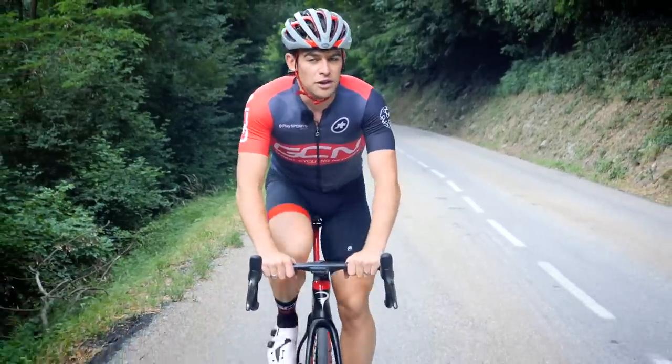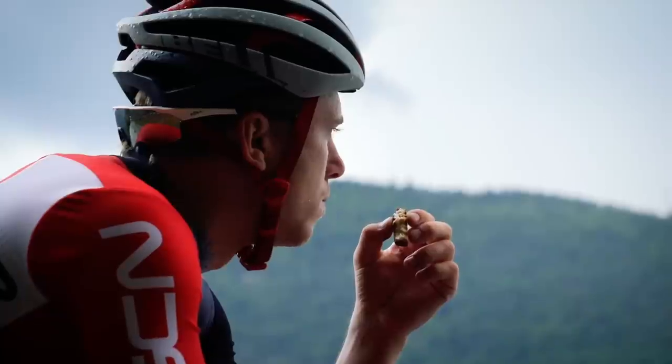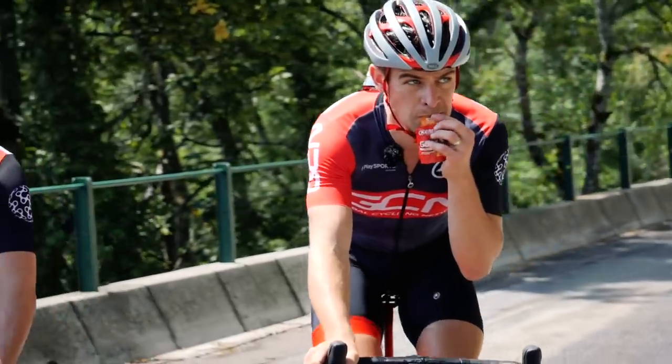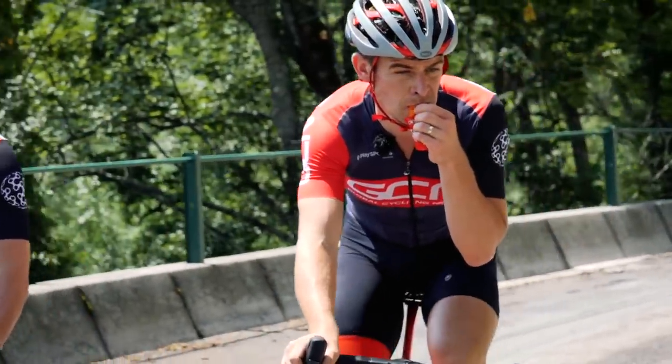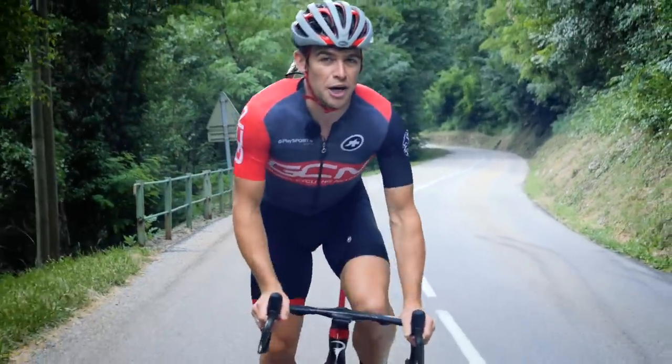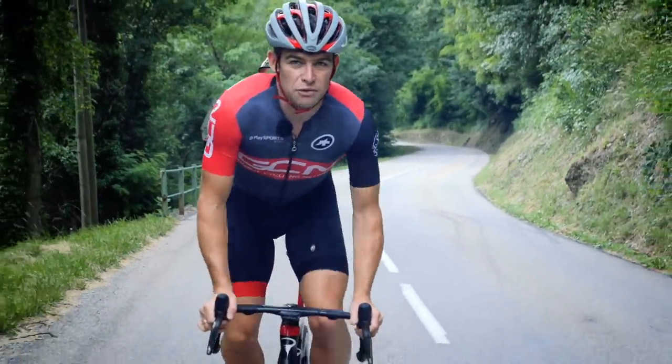How much fuel you require on a long ride is going to depend on a few things: namely the length of the ride, the intensity of the ride, and also your own personal fuel efficiency. To sustain peak intense exercise you need to aim for around 60 to 90 grams of carbohydrate per hour for every hour you ride.